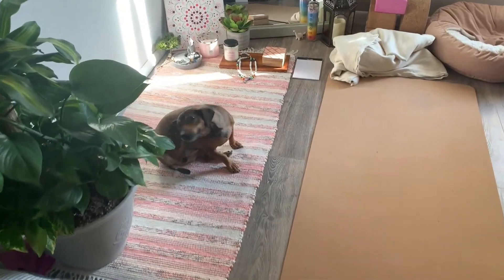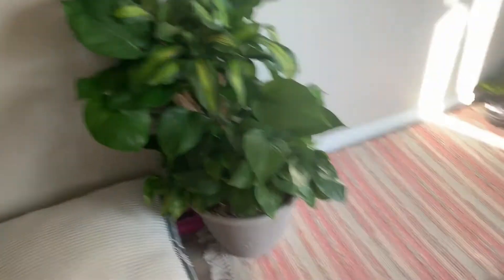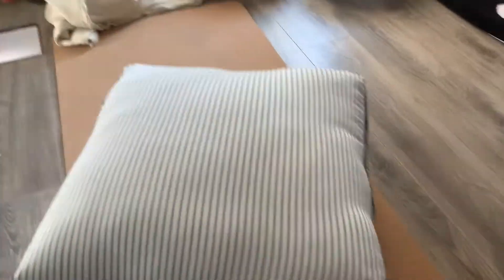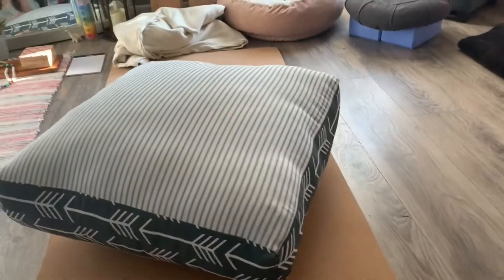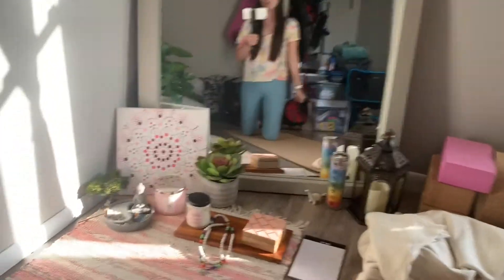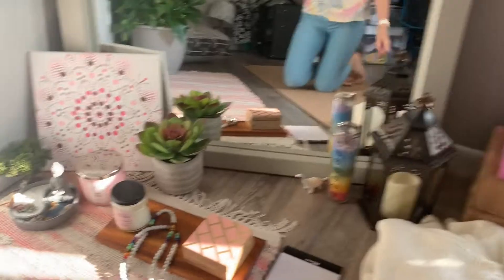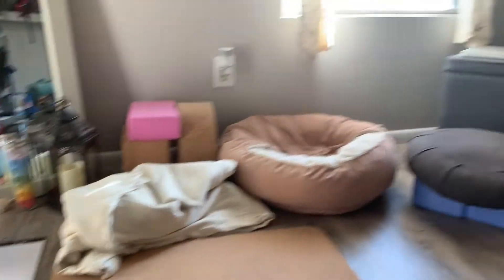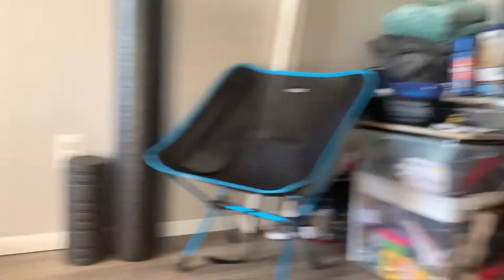There's Miss Gracie, one of my little doxies — say hi to everybody. I have my plant. And when I feel like sitting on the floor, I actually made this cushion out of some extra fabric that I had. It looks like it's really overstuffed, which it probably is, but it's super comfy when I just want to sit in here and do my journaling or just hang out in the mornings. So yes, that's my room where I do all my yoga and meditations and just hang out.